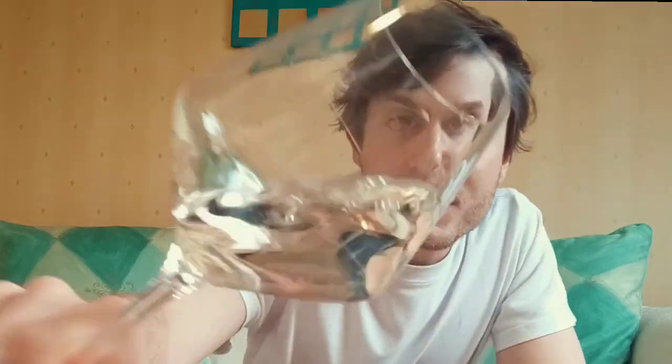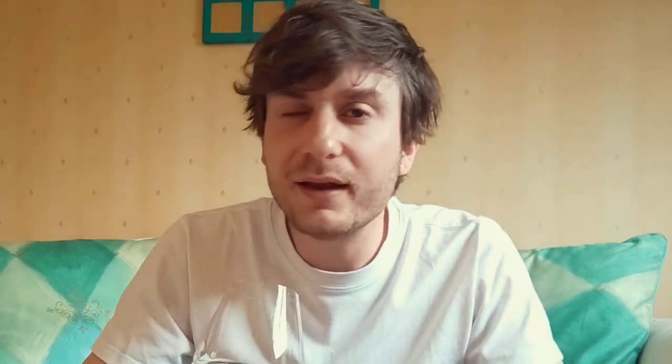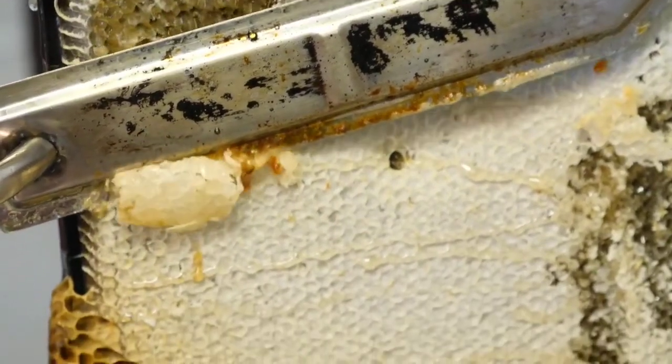I have to admit I didn't check anything about this winery before tasting, so this will be a very honest review. First of all, the color is quite beautiful — it's very pale lemon and very shiny. On the nose it's very aromatic, it reminds me a bit of Sauvignon Blanc. You can feel a lot of pineapple, grapefruit, melon, apricot, and peach.